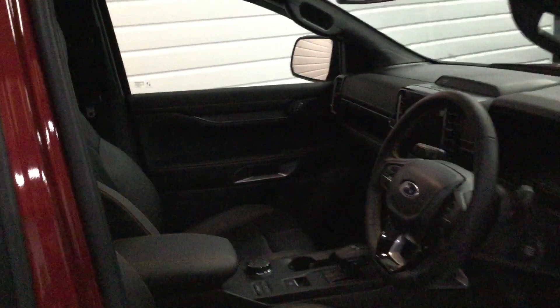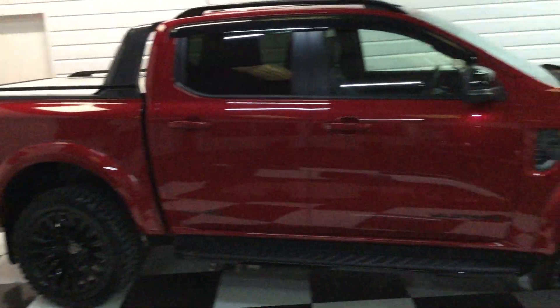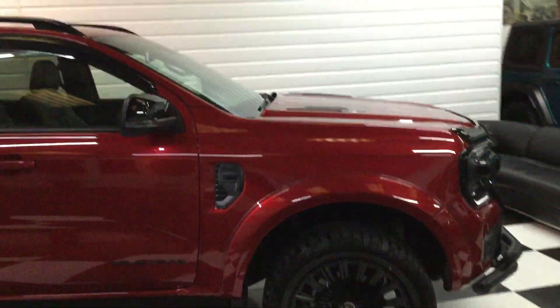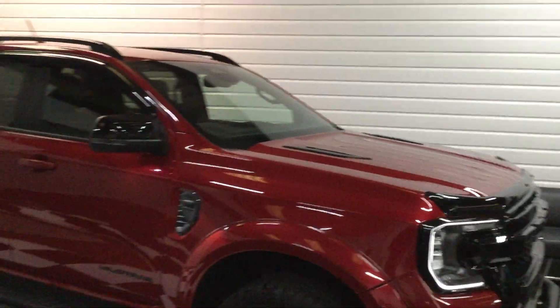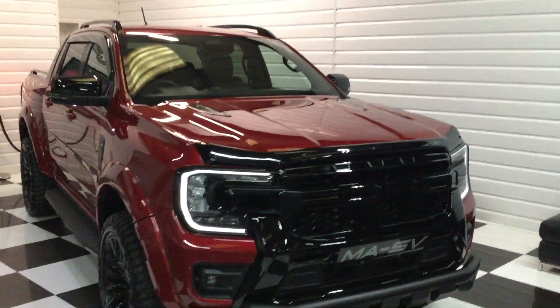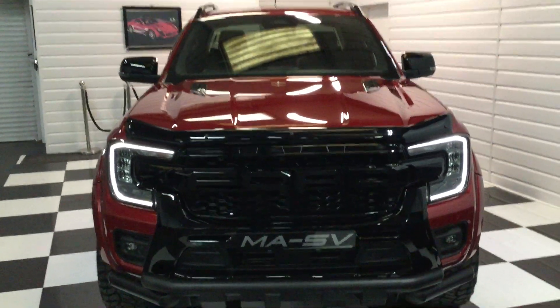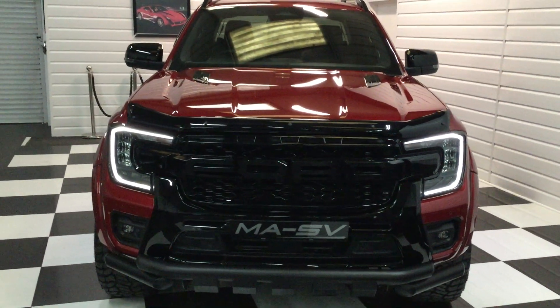Very nice spec — everything you need. They drive fantastic with the 3 litre V6. This one's in stock now and ready to go. We've also got Amarok models available — V6 Amaroks and 2 litre Amaroks. Please give us a call on 0777 311 2040. Thank you for watching.